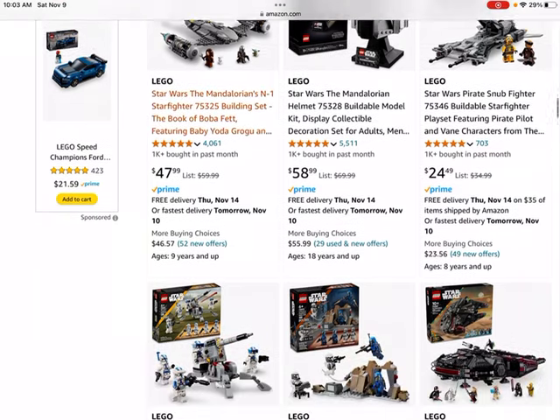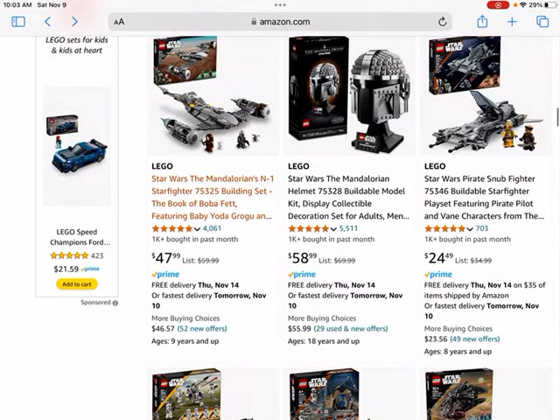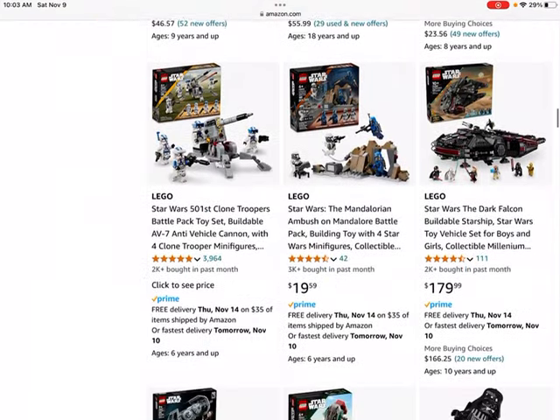Then we have the Mandalorian Helmet — pretty much the same case with that. We also have another little smaller Starfighter set, which could be good.